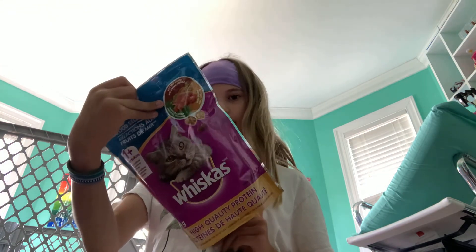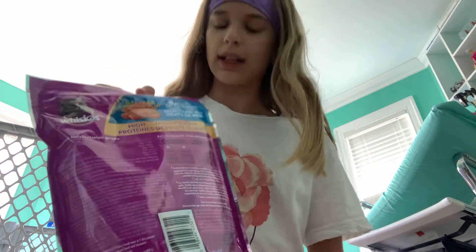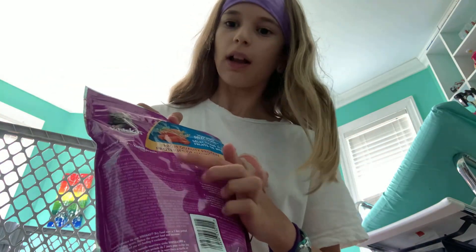See the protein content? It's usually at the top — this one's 32%. Always check protein for ferret food. I'm also going to make a video on the full ferret diet and making sure everyone understands it, because it's very hard to understand. Hopefully this video helped you, and we will see you next time!